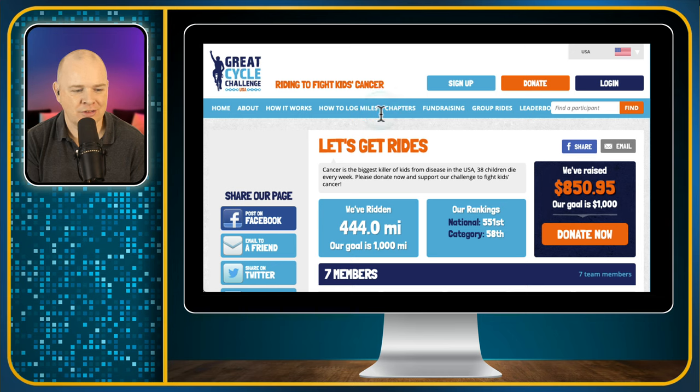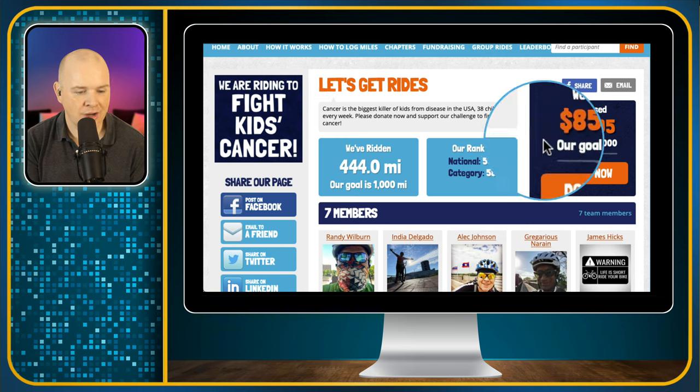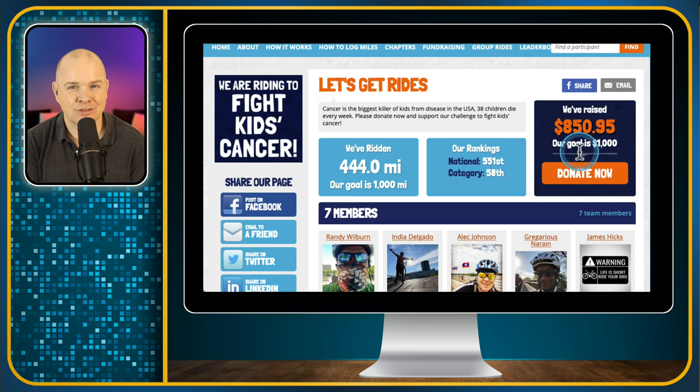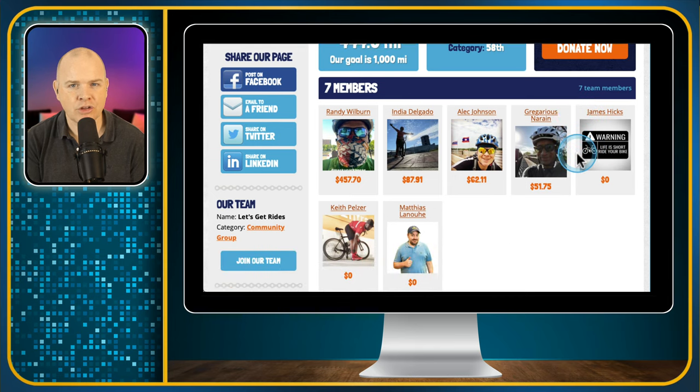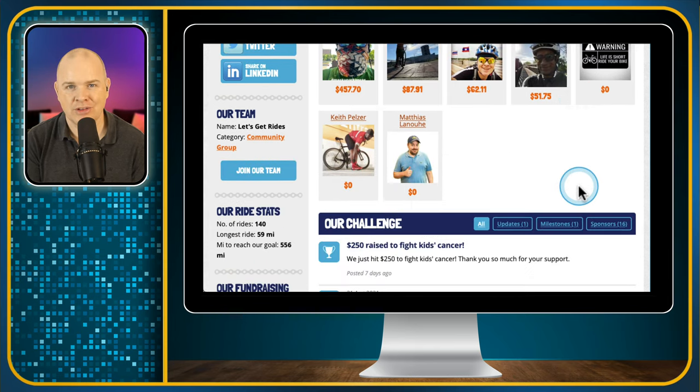There you'll be able to see the rest of the team and how we're all getting on. Collectively we have ridden 444 miles and we're looking to raise $1,000 altogether — we're already $850 towards that goal. Here are some other people from the YouTube and live streaming community as well.